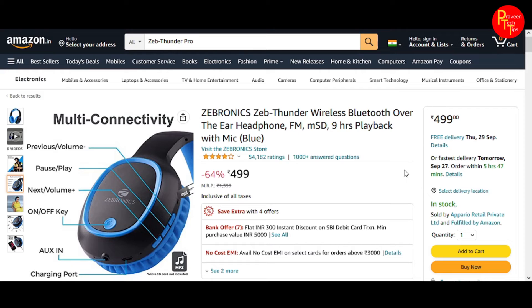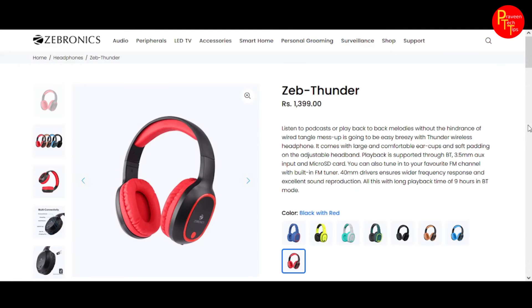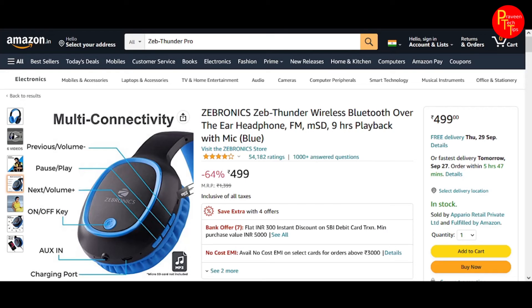My advice is to purchase from Amazon. If you prefer Flipkart, you can purchase from there too. The other model is Zebronics Zeb-Thunder Pro — you can find the purchase link in the description. The cost will vary compared to the standard Zeb-Thunder.